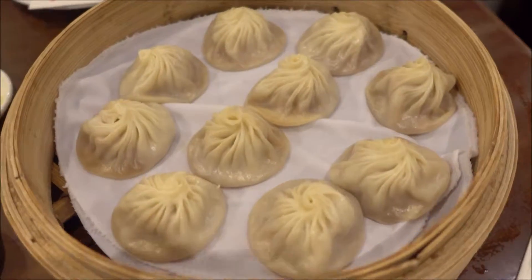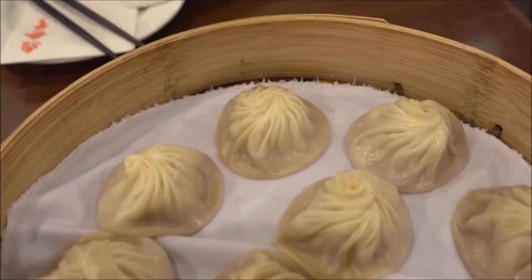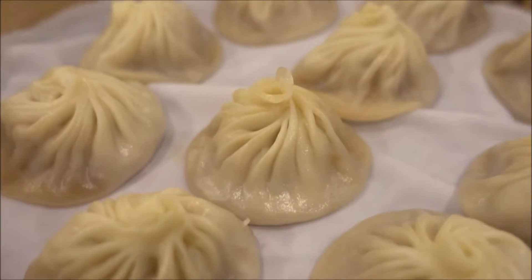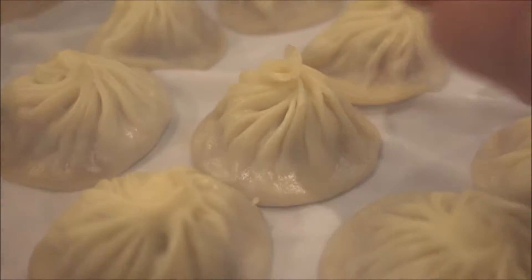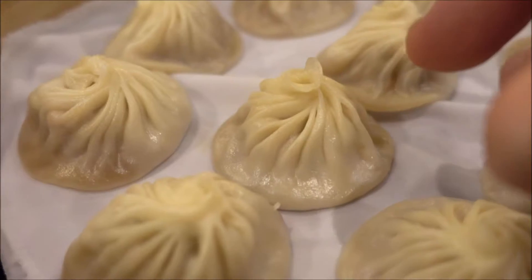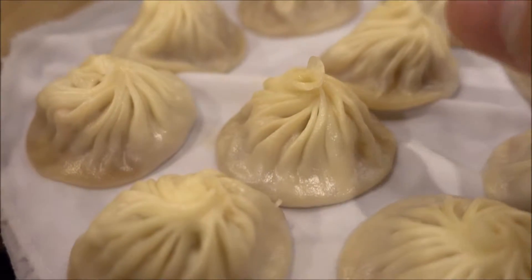The steamer basket of soup dumplings came. These soup dumplings from this particular restaurant, Ding Tai Fung, they are designed to have a specific amount of folds, and that's why it kind of traps the liquid in there and makes it super succulent and moist.